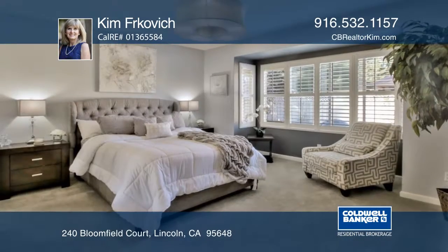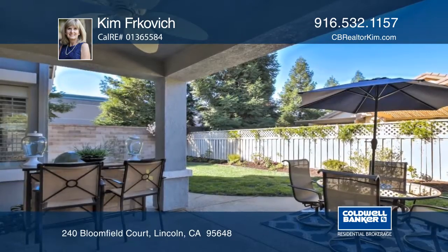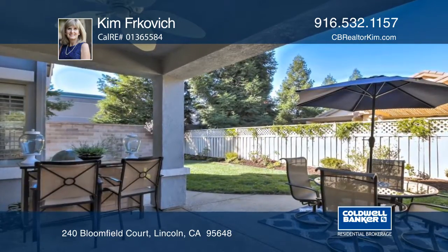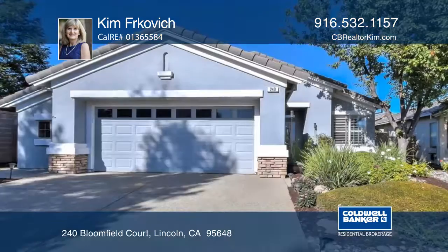There are updated baths with newer vanities, mirrors, and fixtures. Enjoy the tastefully landscaped yard with a large covered patio and tranquil water fountain. Learn more when you tour with Kim Ferkovich.